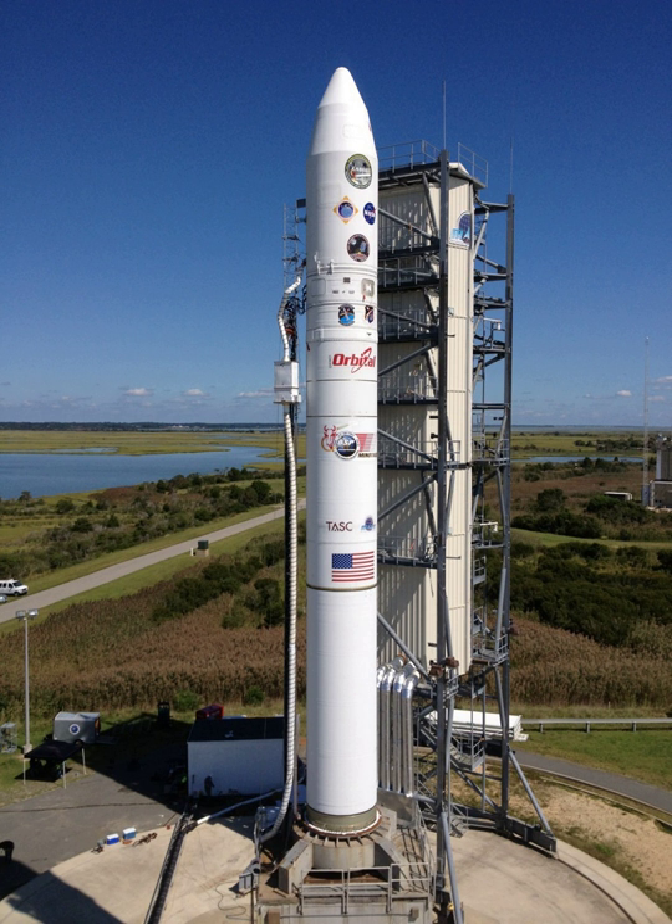The Minotaur V is a five-stage vehicle, and is designed to place up to 630 kg of payload into a geosynchronous transfer orbit, or 342 kg on a trans-lunar trajectory. It consists of a Minotaur IV+, with a Star 37 as a fifth stage.